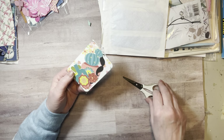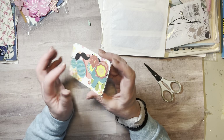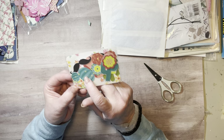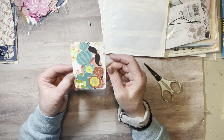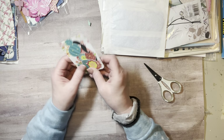Everything's taped up real well! This is some ephemera — it has flowers and what I thought was a mustache, but oh, it's a cactus in a pot. So there are cacti in there — that's cool!